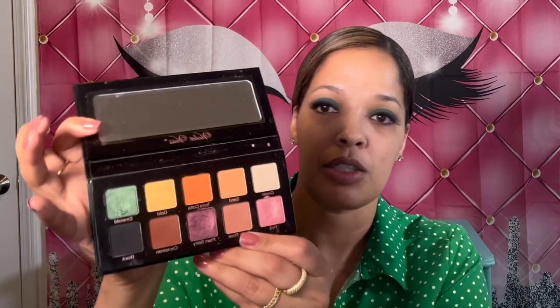I'm going to go in with the Violet Voss Essentials palette again and use the emerald color, which is a green. I'm just going to put a little bit on my eyelid to make it a little bit more green. It's a really pretty color — a really pretty shimmer.